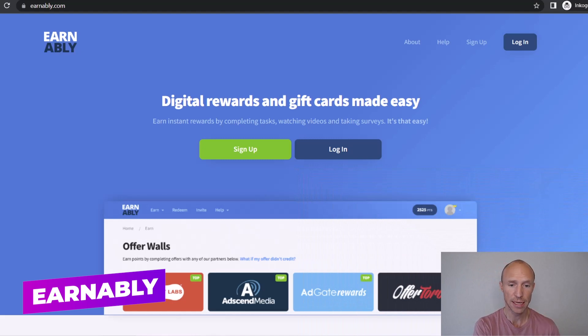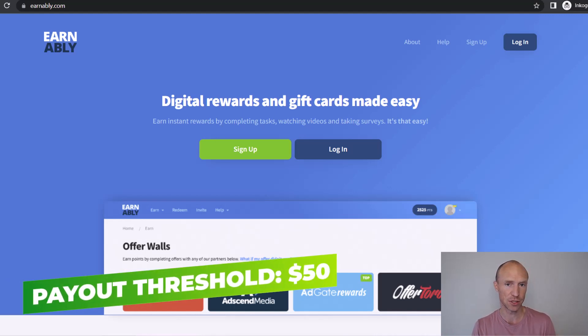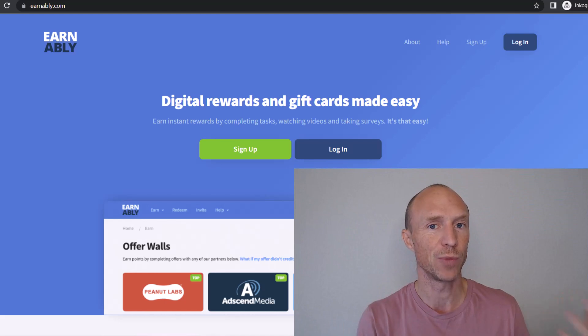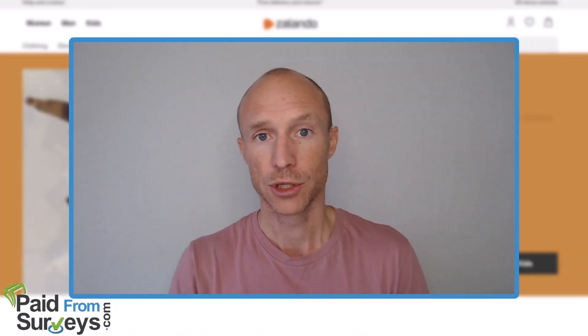The last option is called Earnably, a website you can join from around 40 different countries. You can earn by taking paid surveys, watching videos, and doing paid tasks. It's not my top recommended option but it's a decent extra option and quite user-friendly. Just be aware: if you want to get paid in Zalando gift cards, you have to earn 50 dollars first, which takes more patience. However, for PayPal you only need to earn one dollar, so that payout is much faster.